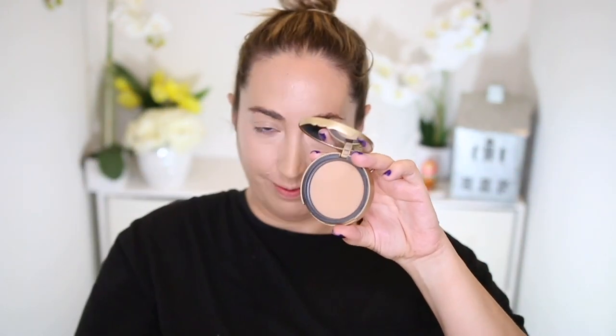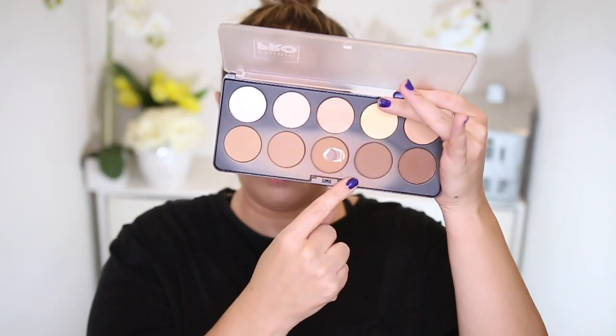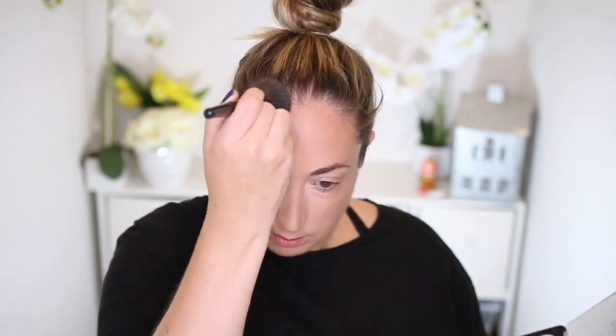To seal the deal I'm spraying with Smashbox Primer Water, letting it dry a couple minutes, then moving on to bronzer. For bronzer I'm using the Too Faced Milk Chocolate Soleil Bronzer as a transition shade, covering my entire forehead, cheeks, nose, and jawline. For my real deal bronzer I'm taking the BH Cosmetics Pro Contour palette with the same brush around the perimeters of my face — top of forehead, upper cheekbones, a little on my nose, and a good bit on my jawline.